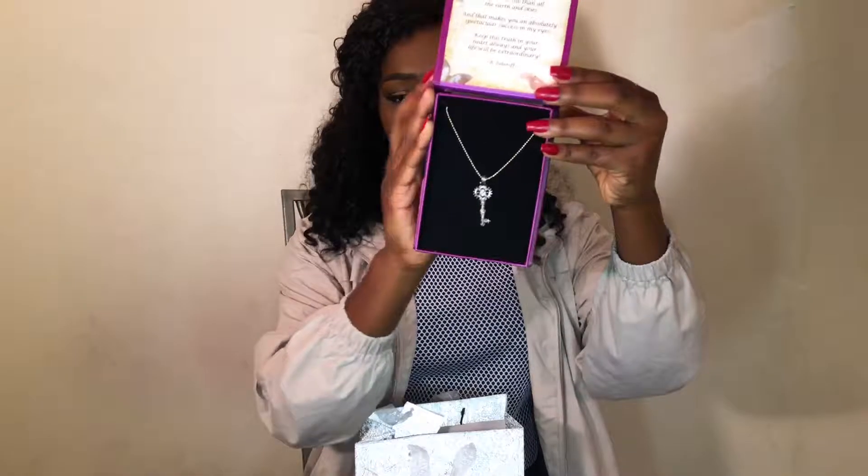She also gave me this little box and it says 'the key to success.' It has a little key — it looks like that. Really cute. I like it. It's definitely like a necklace that I can see myself wearing everyday.